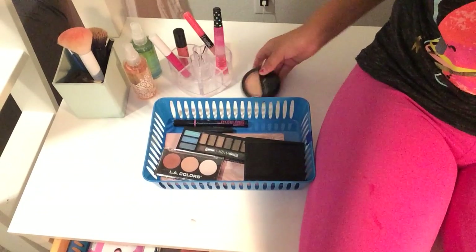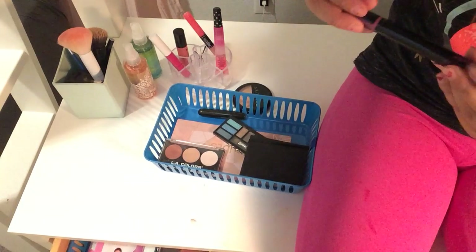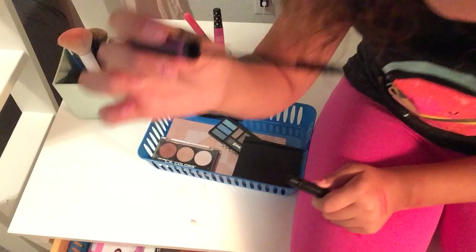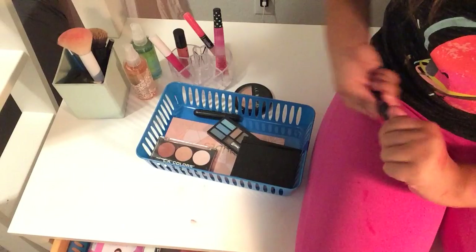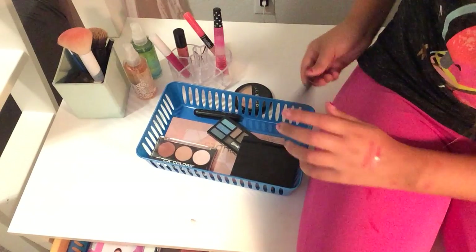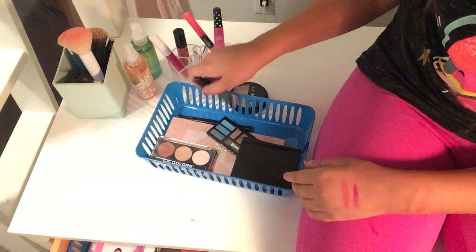Moving on to my eyeshadow and eye products. First I'm going to start off with my mascara — I have this Wet n Wild Skinny Mascara in the color black. It's got a thin brush which really gets in between my eyelashes and makes them look very long. Then I have this LA Colors mascara which is kind of like travel size — you can take it anywhere for traveling.